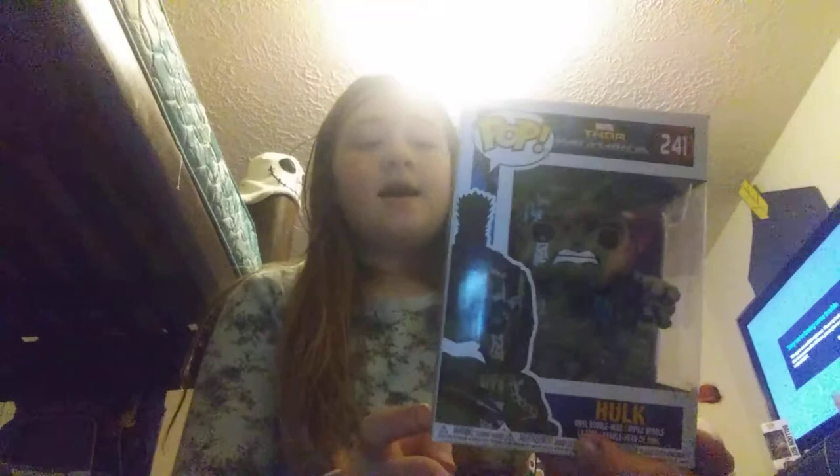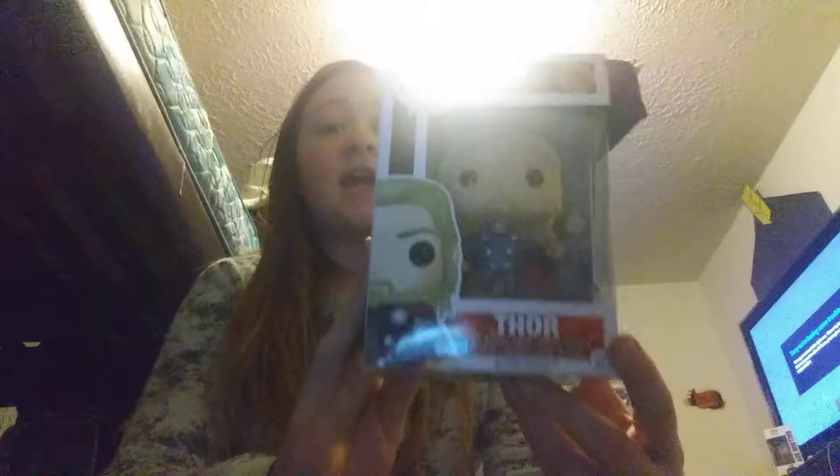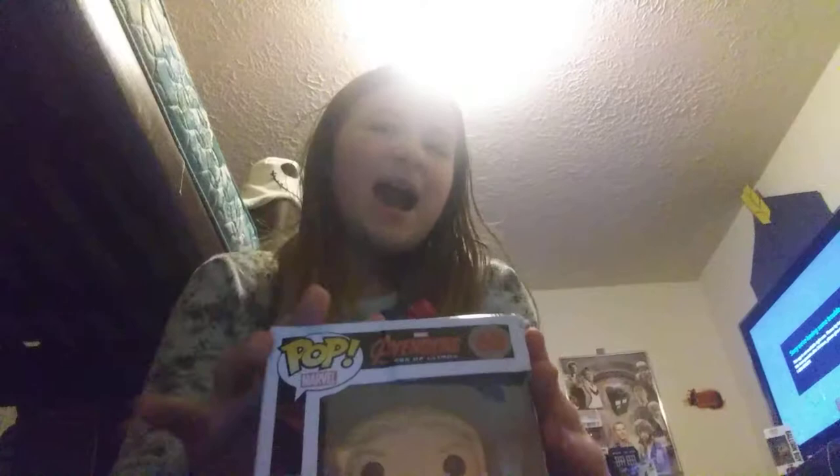I earned this Funko Pop for personal reasons. Then we have a Thor Funko Pop — there's a story behind this one. My mom ordered it but they wouldn't take it back or replace it at all, so I had to keep it. It was supposed to be a Christmas present but she gave it to me early because she felt bad about the box condition.